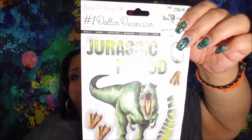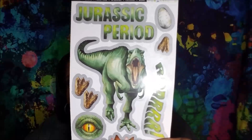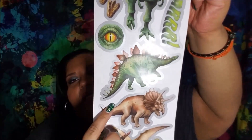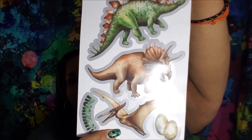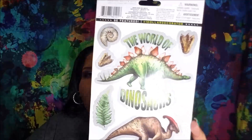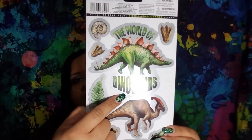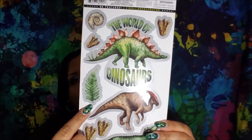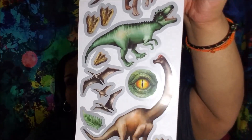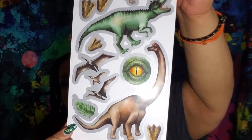I got this one for Boo Thang number one — his birthday is in May — but he loves dinosaurs. This one says Jurassic Period. You get a big Tyrannosaurus, a Stegosaurus, a Triceratops, a Pterodactyl, eggs, little footprints, and an eyeball. This one is two-sided as well — The World of Dinosaurs. You get a shell, leaves, a Brontosaurus. They're just really pretty and I'm very very impressed with them.